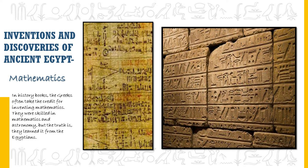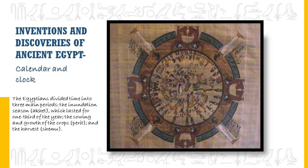Inventions and discoveries of ancient Egypt. In history books, the Greeks often take the credit for inventing mathematics — they were skilled in mathematics and astronomy — but the truth is they learned it from the Egyptians. The Egyptians also developed the calendar and clock. They divided time into three main periods: the inundation season, which lasted for one third of the year; the sowing and growth of crops; and the harvest.